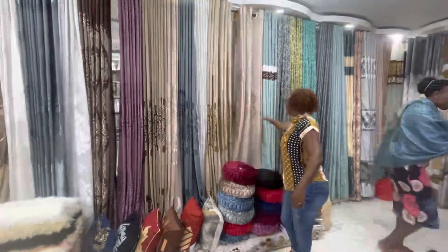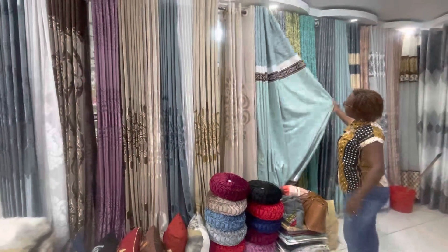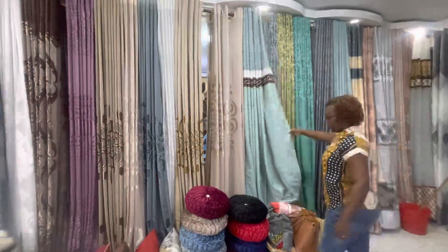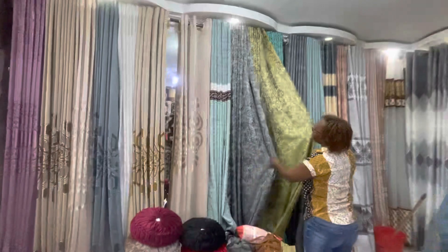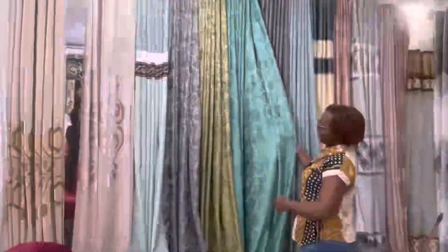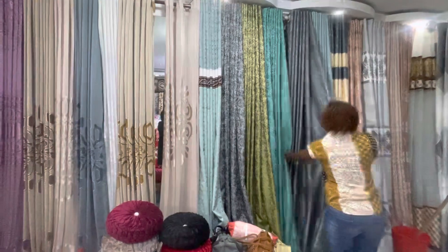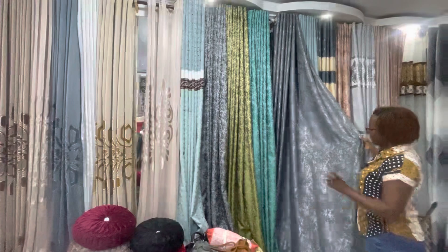They have different colors and different curtains — I'll take you to another category. Look at this, how beautiful is this! They have this kind too — I don't know what they call it, I'm asking and they're just smiling at me. But come check them out — it's a very affordable place.